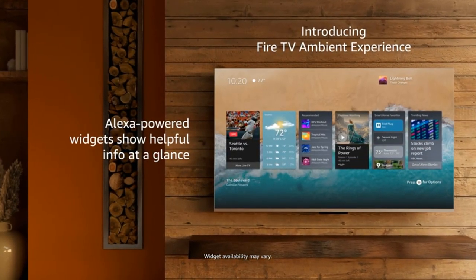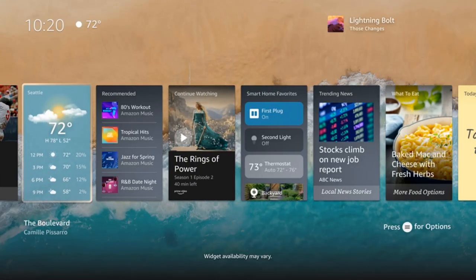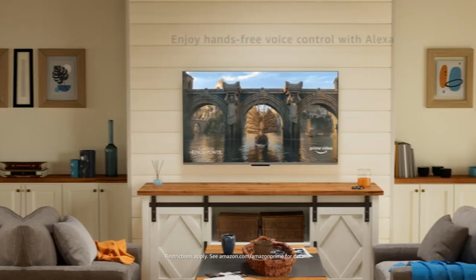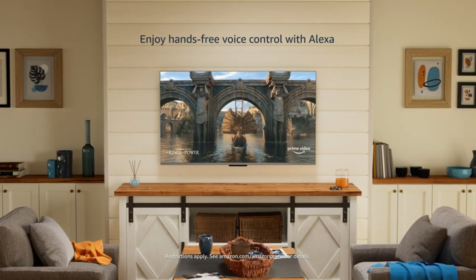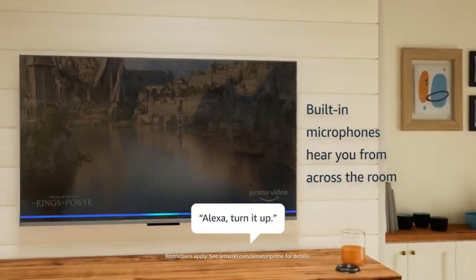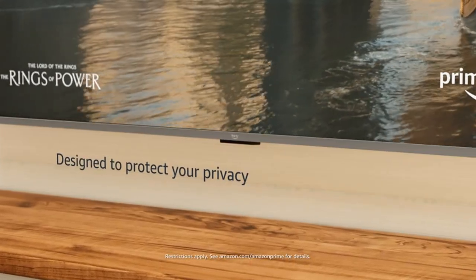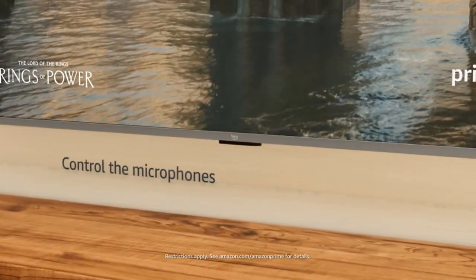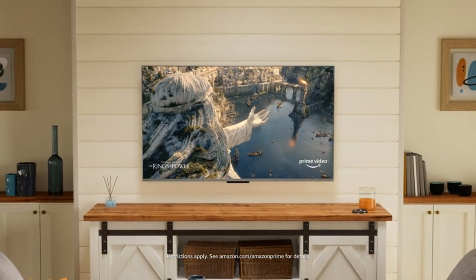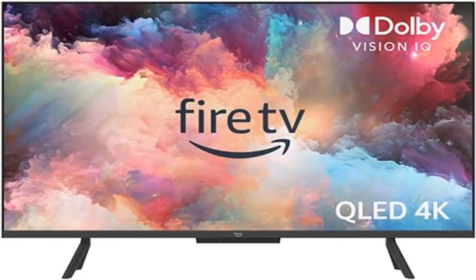Fire TV ambient experience turns your TV screen into a canvas for displaying over a thousand pieces of free artwork, personal photos, helpful Alexa widgets, and more. Stream over 1 million movies and TV episodes with subscriptions to Netflix, Prime Video, Disney+, and more. Hands-free TV with Alexa: with built-in microphones, just ask to turn on the TV, find, launch, and control content — so you can put down the remote.